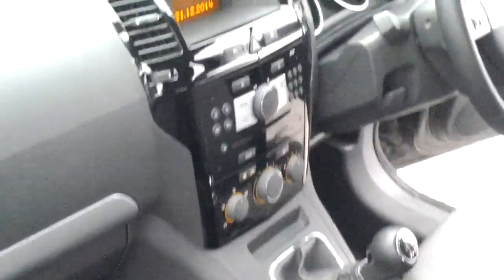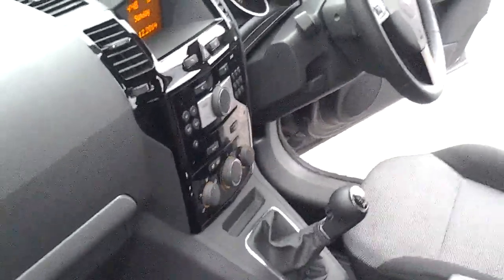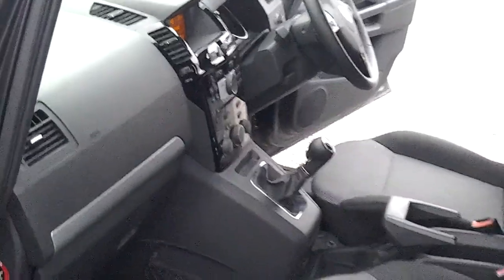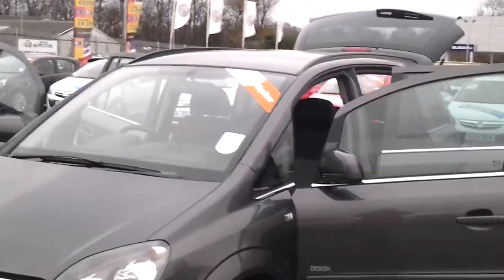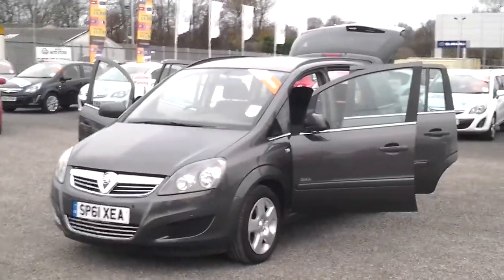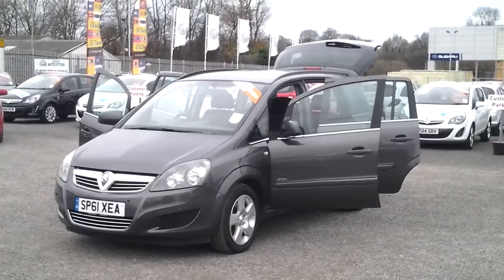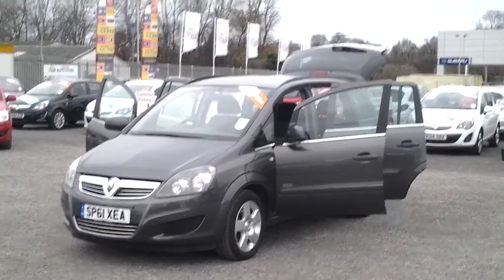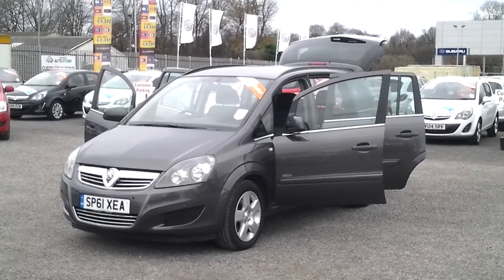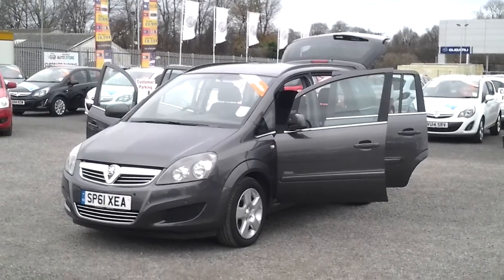In the front, the dash is finished off nicely with a piano black dash — a clean and tidy car throughout. If you are interested in this vehicle and would like to make an appointment, please get in touch with one of our sales executives here at FG Barns Auto Store in Maidstone. Our telephone number is 01622 755531. Thank you.